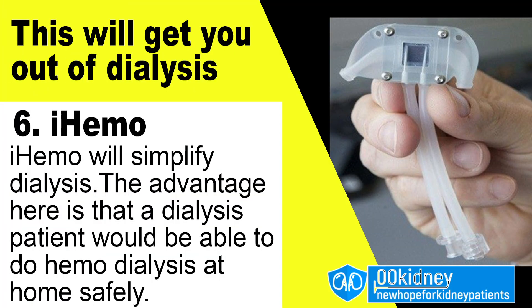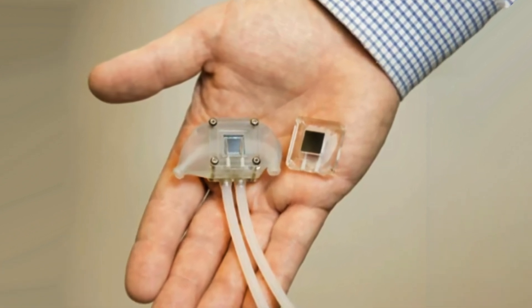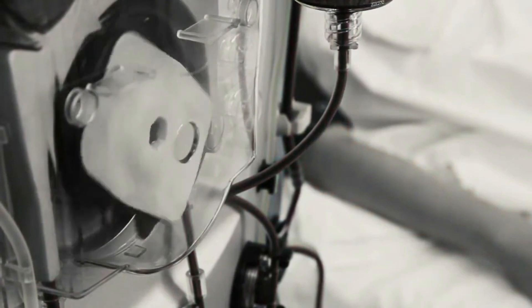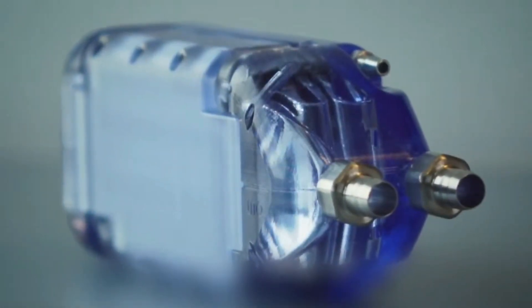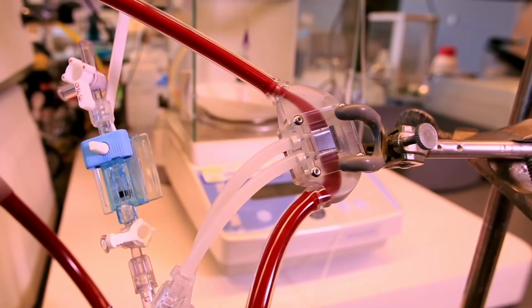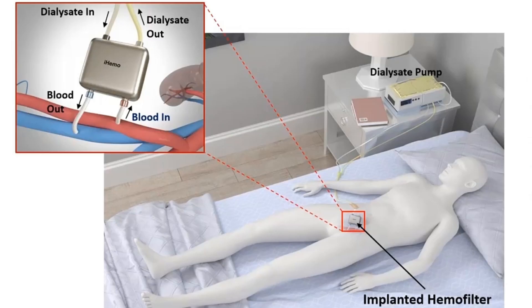Number 6: iHemo. iHemo is a needle-free system for implanted dialysis being developed based on the bio-artificial kidney's hemofilter. As we have seen, the bio-artificial kidney is made from two components — they both work already. What's missing is integration. So the researchers thought that connecting one of these two components, the hemofilter, to a portable dialysis machine could be a great way to make home dialysis better.